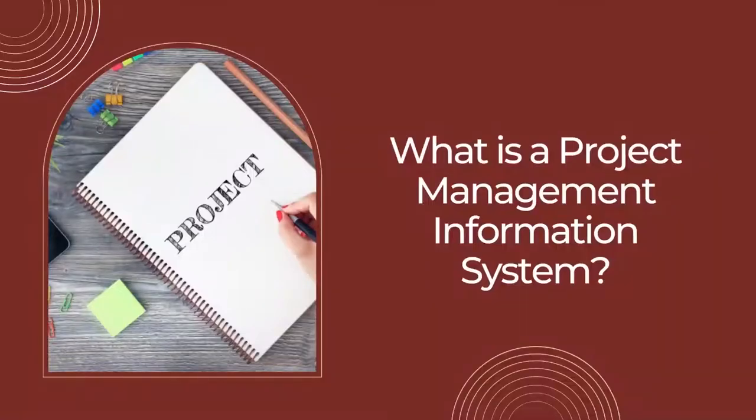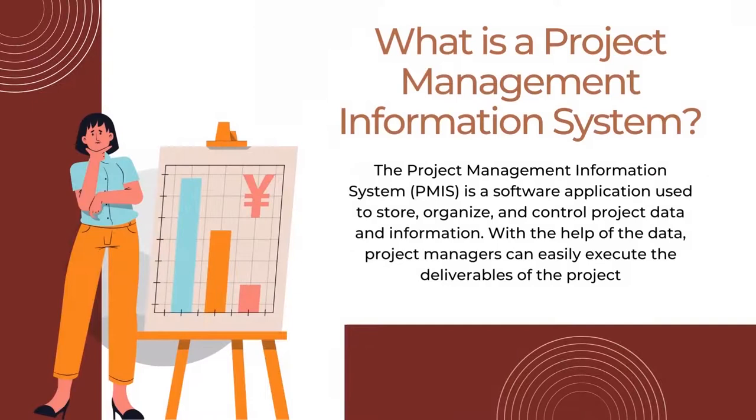Let us get started with the first topic: what is a project management information system? Projects will consist of data from both the internal and external environment. The data collected in the project is valuable and should be stored for future usage. The Project Management Information System, or PMIS, is a software application used to store, organize, and control project data and information. With the help of the data, project managers can easily execute the deliverables of the project without the need to deliver the real data to the team members. There are several PMIS available in the market to manage and control the project data. Though there are differences in the various PMIS, the essential features are common.